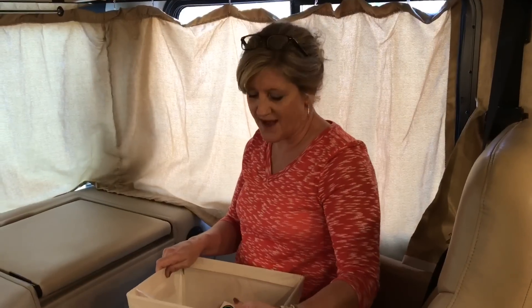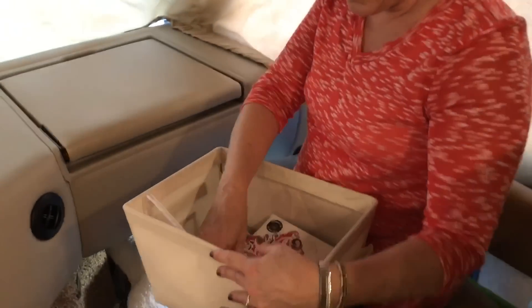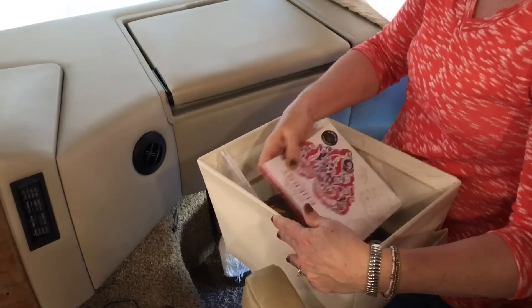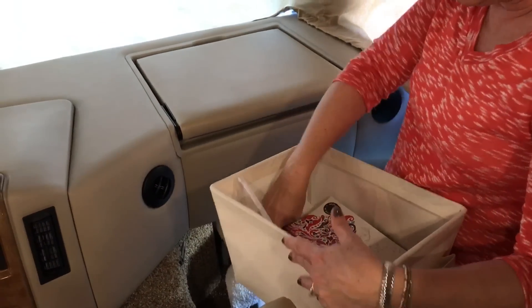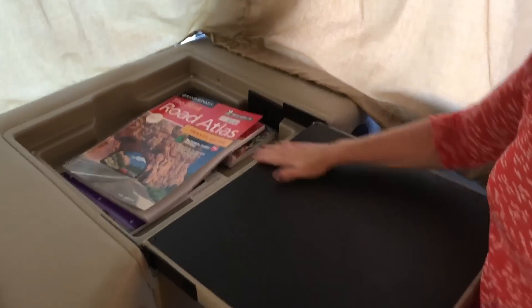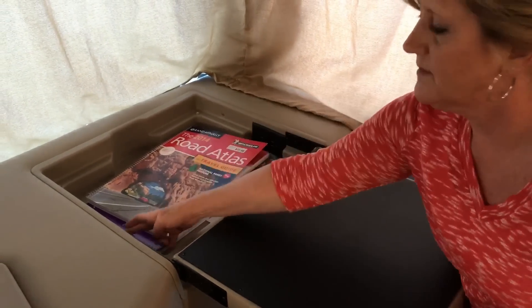So this is my seat, and I keep a little basket over here of things to entertain myself with on a long trip — adult coloring book, magazines, hand sanitizer, things like that. This folds out and it's a computer desk with storage. It has electrical outlets and places to charge your laptop.